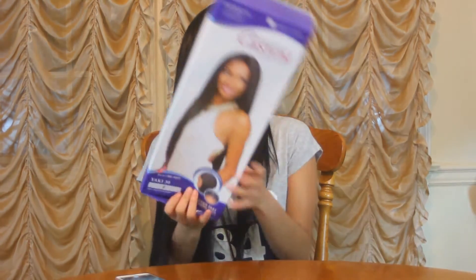This wig that I have on today is the Yaki 30 by Empress lace wig. It is a custom lace wig, and here is the box.